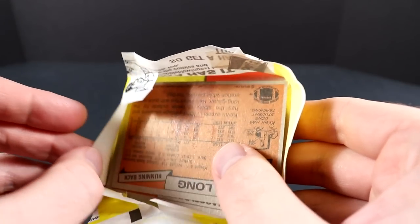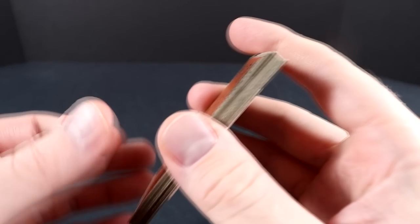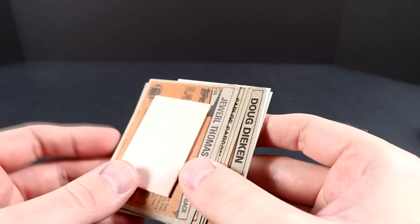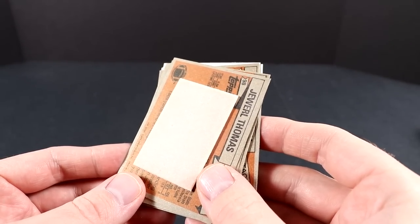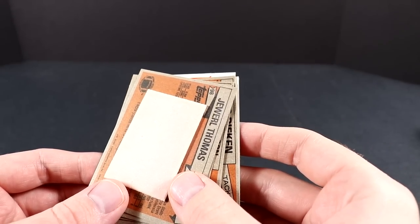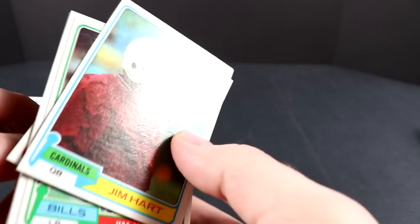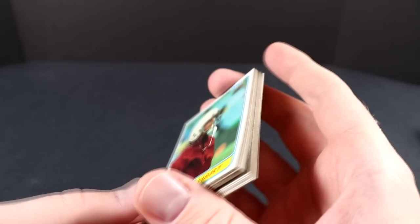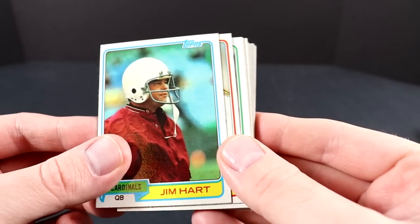PSA had their Mount Rushmore football cards — they chose the four most influential, biggest football cards, not necessarily the most valuable. They chose the 1935 Bronco Nagurski National Chicle card, the 1957 Topps Johnny Unitas, the 1958 Topps Jim Brown, and the 1965 Topps Joe Namath. I kind of think the Montana rookie card should be one of the four — they don't have any '70s or '80s rookie cards on that Mount Rushmore, and I still think Montana deserves a place on there.